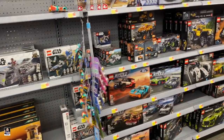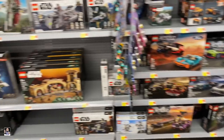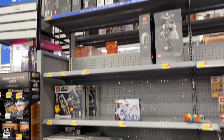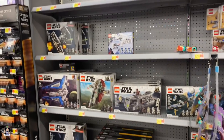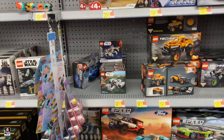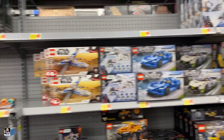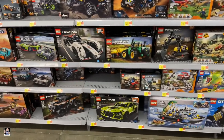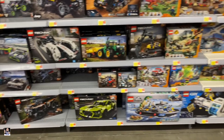Lego. Got a little bit of Star Wars going on. Not a whole lot, but they do have some. The Micro Fighter. There's the Ford Mustang Shelby.